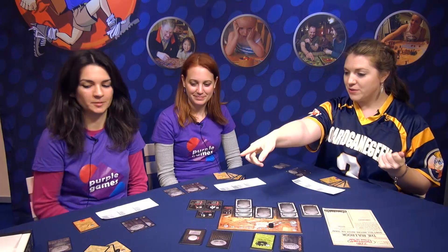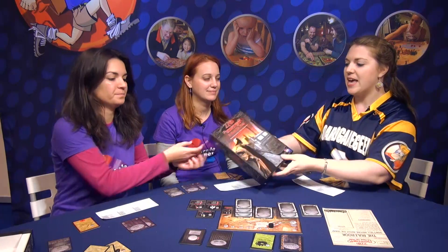Hi, this is Catherine Rosa. I'm with Board Game Geek TV here at SPIEL 2014. I'm sitting here with Maria Ogamemondo and Evi Chirojani from Purple Games. And they are here to talk about their newest game, 27th Passenger: A Hunt on Rails.